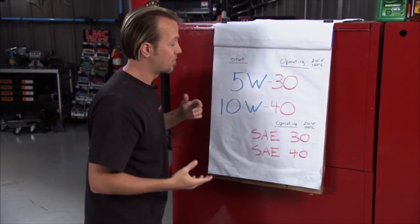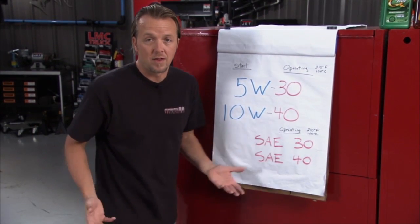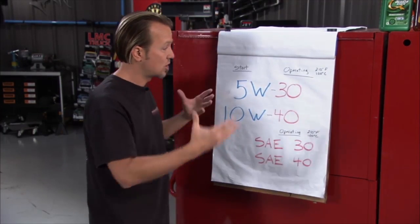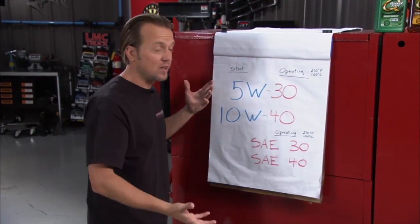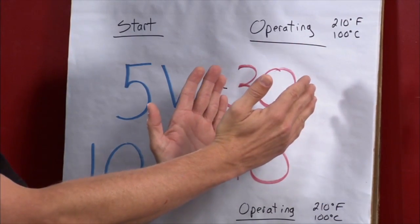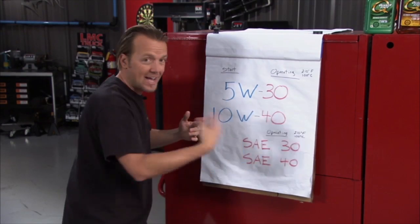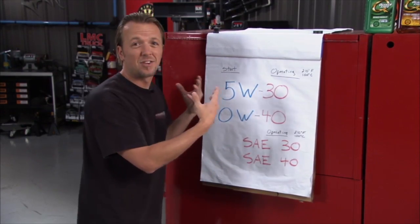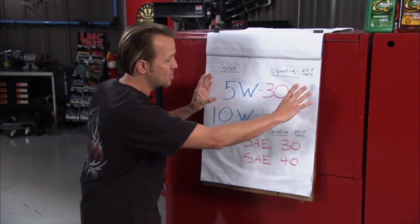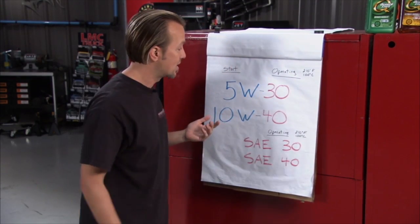You will hear people say don't use a 5W30 because it's too thin. Well, too thin for what? You actually want it thin when it's starting up, especially if you're in a really cold climate. You want it thin at startup, and then you've got an SAE30 at operating temperature. Because if the engine has to work hard to get this oil thinned out and going through the engine, it's actually going to run dry and give you premature engine wear. Your 5W30 is going to be good — start up nice and thin, then act like an SAE30 once it's at operating temperature.